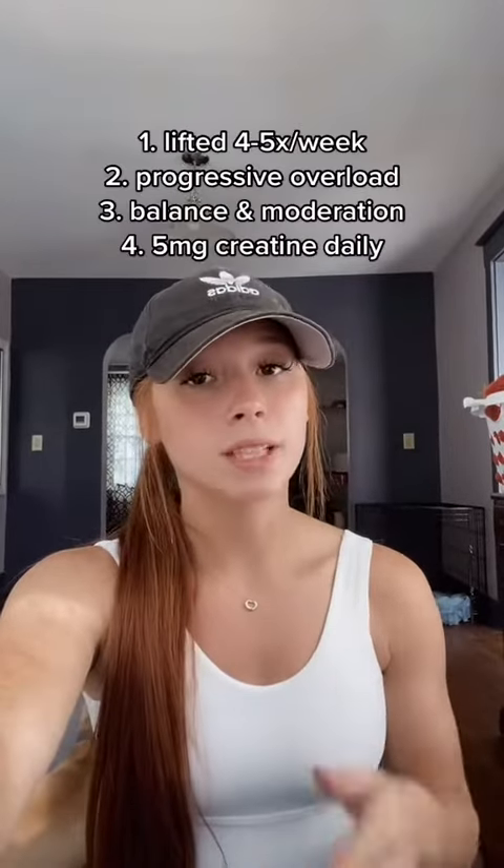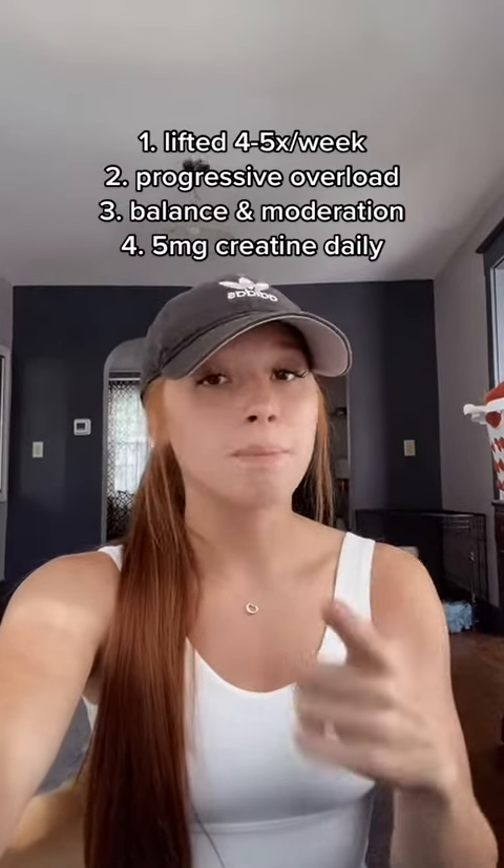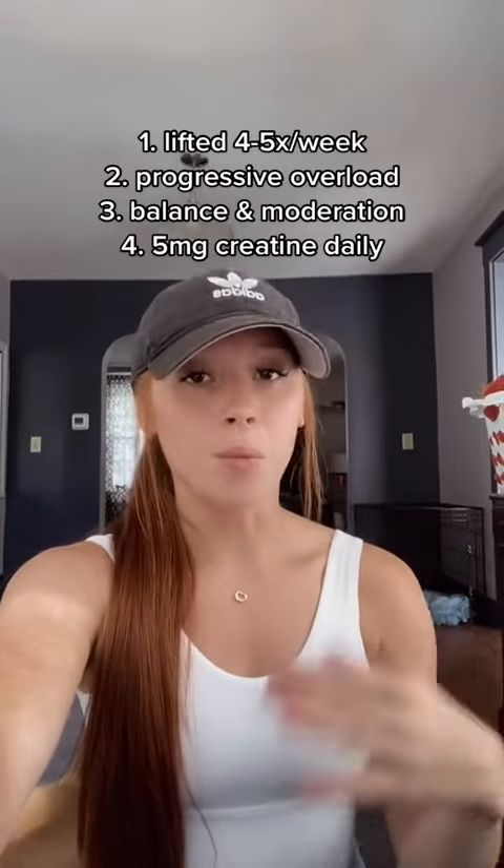So what did I do and what changes did I see? I've always consistently lifted and had a balanced diet. I started taking creatine at the beginning of June — I took five milligrams before my workout, just for schedule purposes, but you can take it anytime. On rest days I would just take it with food. I was lifting consistently with progressive overload, had a balanced diet, and was taking creatine. Doing all three at once is what made me see these results. I'm not saying you can just take creatine and lose body fat — doing all three is key.